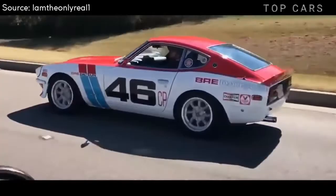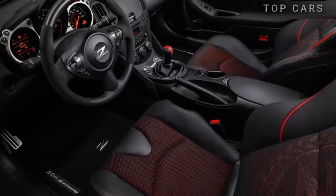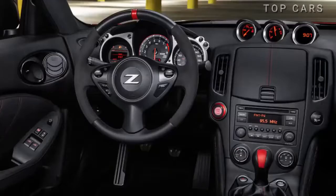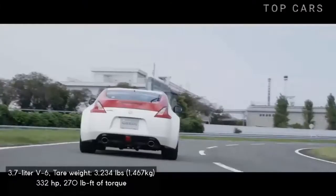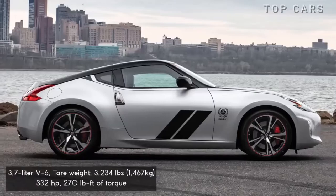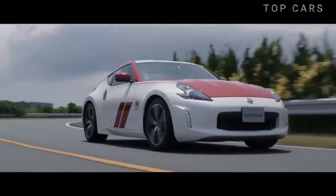Its interior is classic and similar to other 370Z models. The highlights include its 50th anniversary logo, heated four-way seats with first-class leather that are electrically adjusted, Alcantara leather-covered steering wheel, and other shiny chrome-plated details. The car is still powered by a naturally aspirated V6 engine, along with a six-speed manual or seven-speed automatic transmission and anti-slip differential, transmitting power to the rear wheels for a capacity of 332 horsepower.